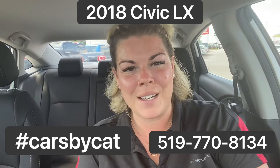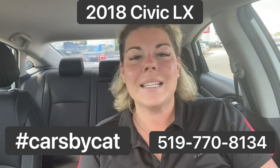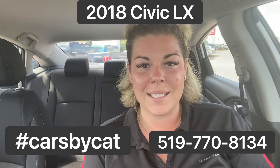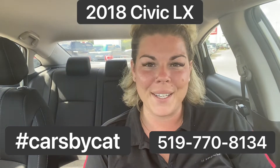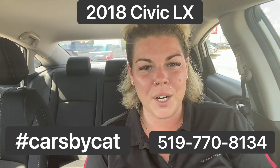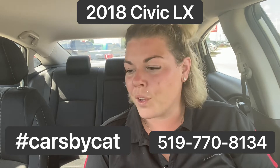Hey guys, Katrina here from Brantford Honda, aka Cars by Cat. Today I have a beautiful 2018 Civic LX. It is pearl white in color and it's coming to us with just over 33,000 kilometers on the odometer. It is in beautiful condition.